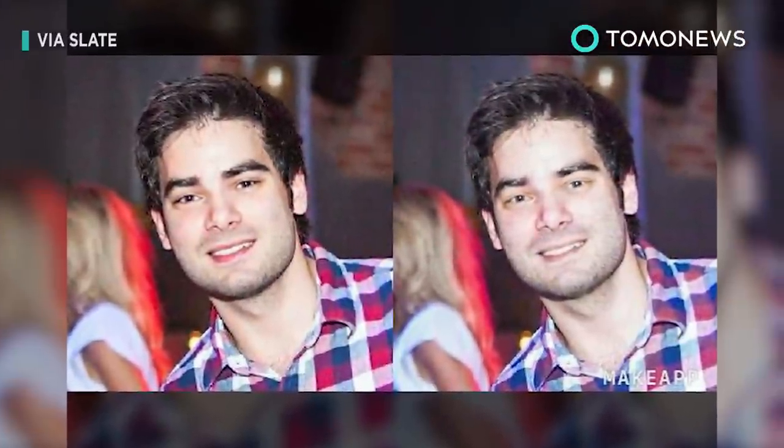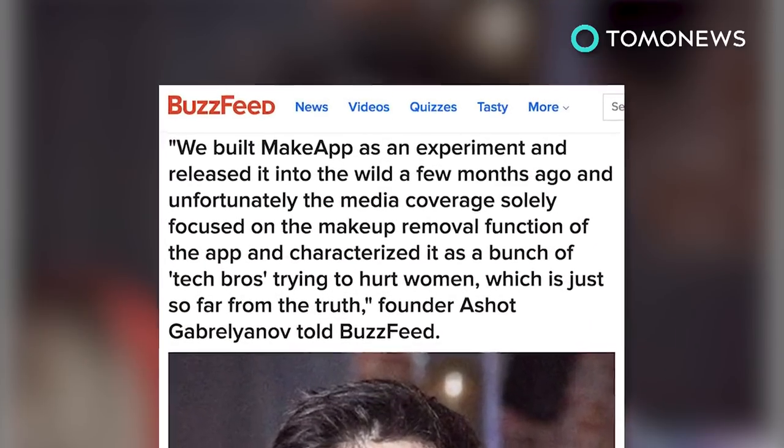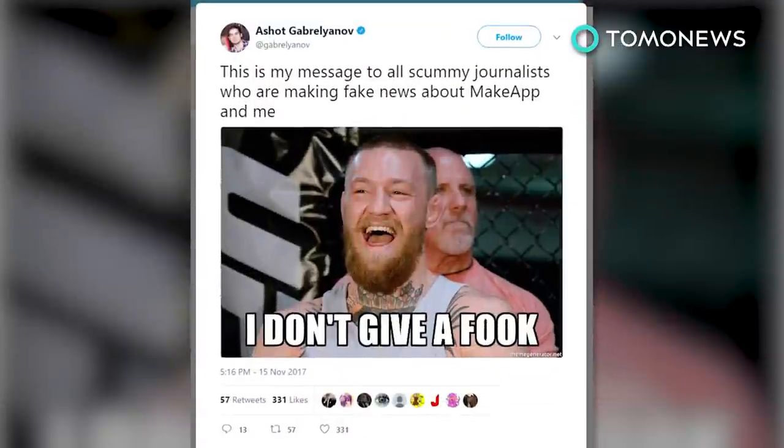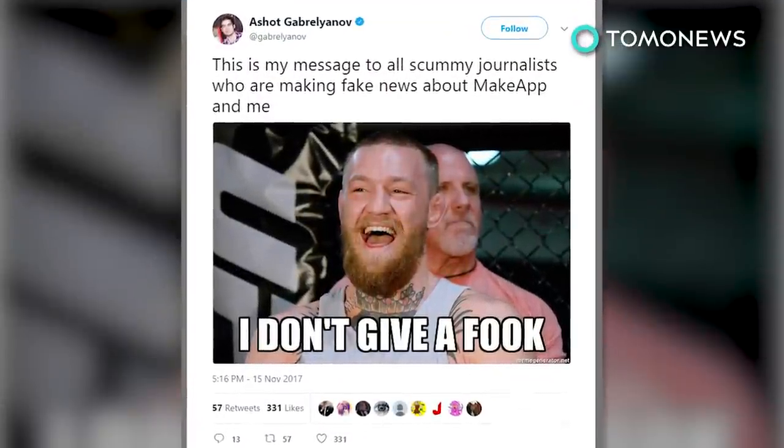A writer from Slate decided to see how the app's founder liked it if he had his photo edited with the makeup removal function. In defense of his app, founder Asha Gavroyanov told BuzzFeed that he did not intend to hurt women with the app, and said the media only focused on the makeup removal function, describing it as a bunch of tech bros trying to hurt women.